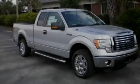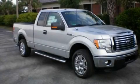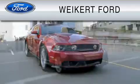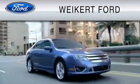Call or visit us right now and arrange your test drive today. Weikert Ford is dedicated to do everything possible to ensure that the experience you have selecting your vehicle is as pleasant as possible.